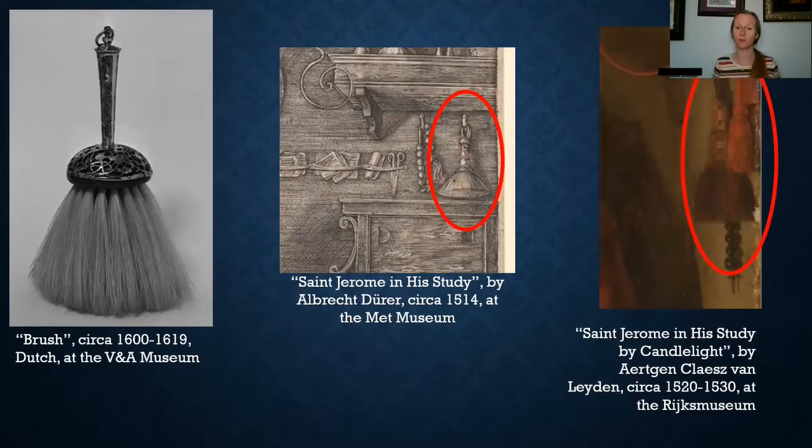Here are some more examples of clothes brushes. On the left-hand side is a brush from about 1600 to 1619 — it is Dutch and it is at the Victoria and Albert Museum in England. In the middle is a drawing where I've zoomed in and circled the clothes brush hanging up on the wall alongside what looks like some paper and scissors. This drawing is titled St. Jerome and His Study, drawn in 1514, and is at the Met Museum. The painting on the right is also titled St. Jerome and His Study — by Candlelight — painted roughly between 1520 and 1530, located at the Rijksmuseum.